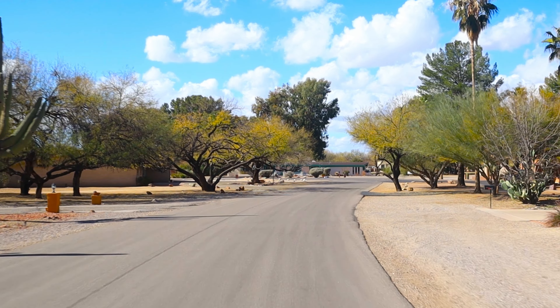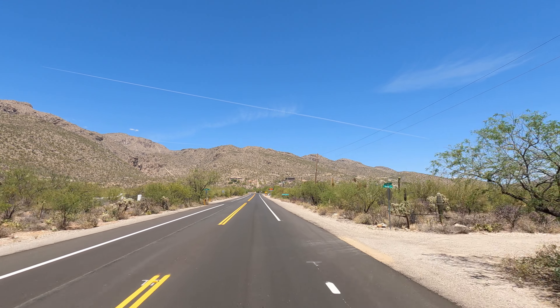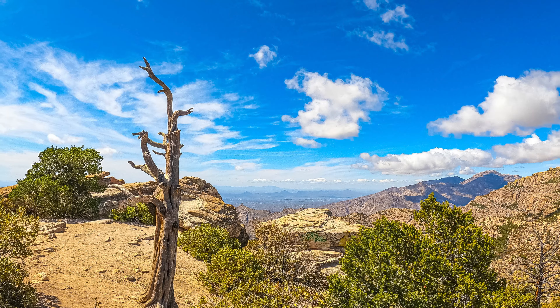The median home price at the time this video was made was right around $500,000, and most Tanque Verde residents own their own homes. The median household income in Tanque Verde is high, right around $100,000 a year, which is one of the highest median household incomes in all of Arizona.